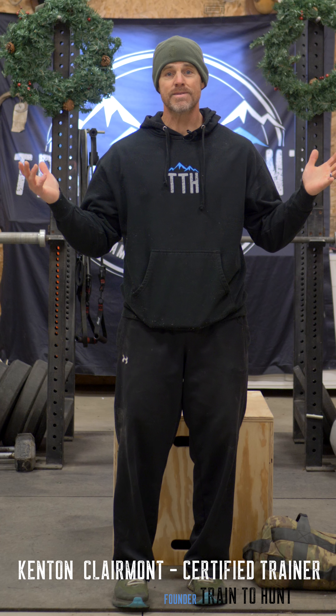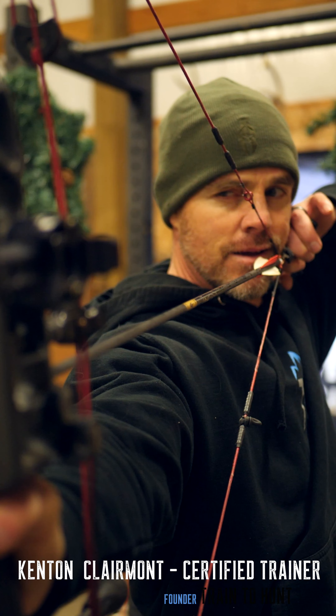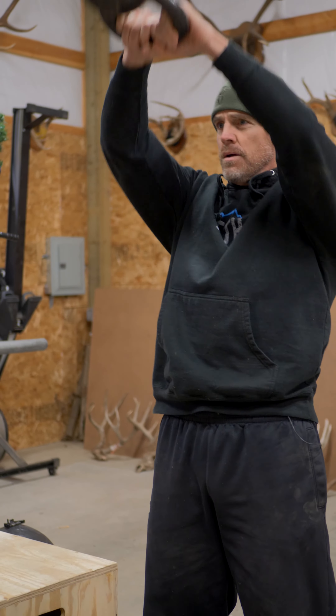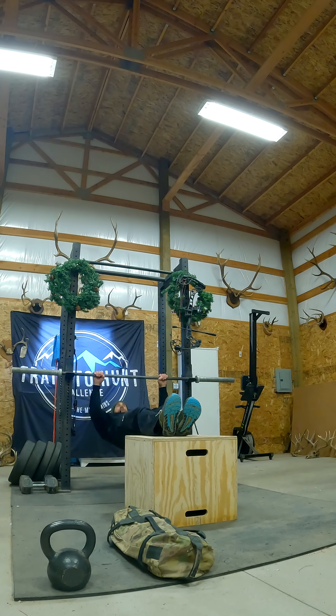Hey everybody, welcome to the December challenge. In the spirit of Christmas, we're gonna be doing a challenge called the 12 Days of Christmas. You get to shoot your bow and do 11 different exercises. These are timed events — all you have to do is film it in one take, no editing. Download it on the website, send it to me, I'll review it and announce the winners in January.